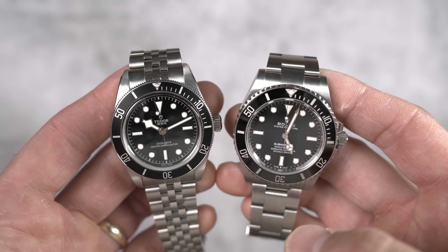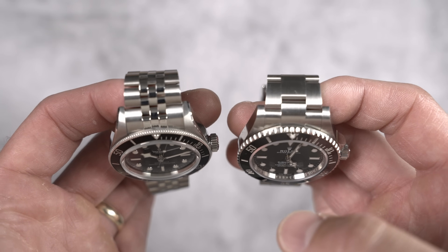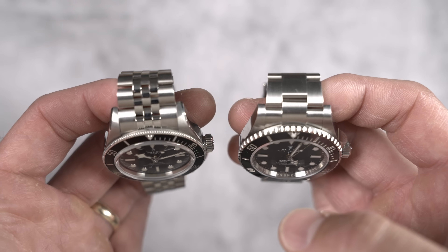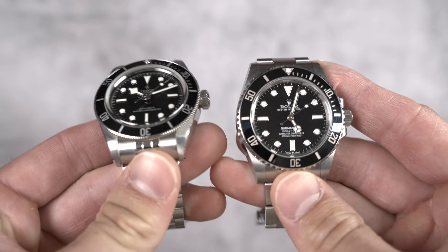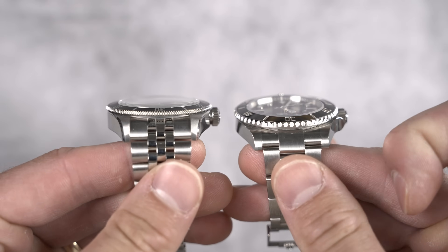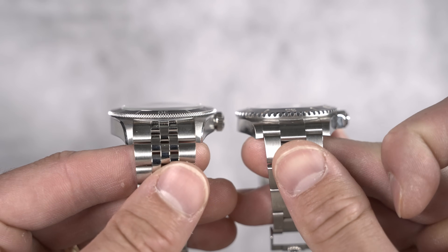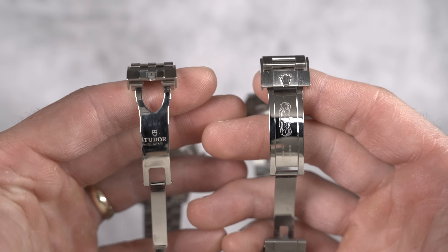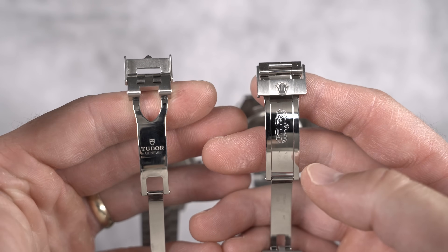Still, with the contemporary 41 millimeter case size, black bezel, black dial, and standard dive watch features, plus the contemporary CNC bracelet with tight tolerances and an adjustable clasp, not to mention a rock solid movement inside — it's no wonder people are interested in this watch because it's half the price of the Rolex Submariner. You can also get it on a Jubilee or five-link bracelet, although this is quite different from a standard Jubilee.